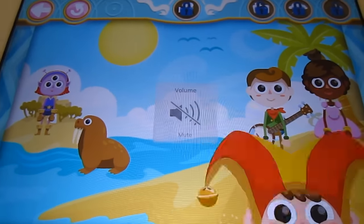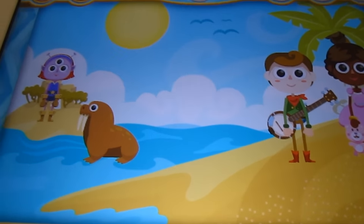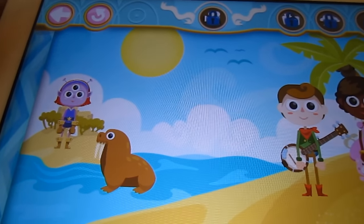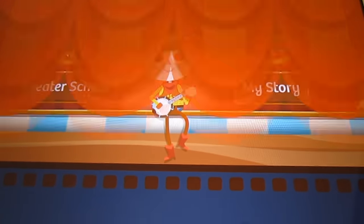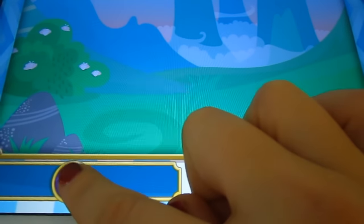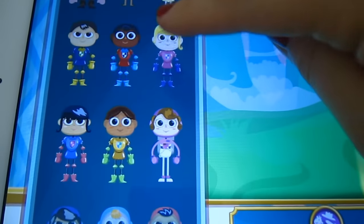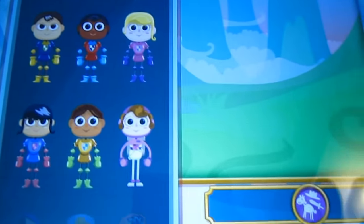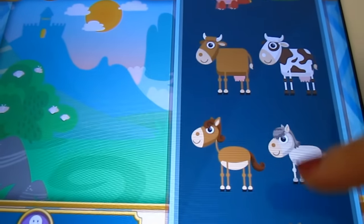Okay, so anyway guys, what this is, is it teaches you how to use the app. So what we're going to do is get out of this and we're going to actually make a story. You go to My Story and this is where you get to do what you want. So there's characters here — look at all these different characters you get to choose from and be. And then there's the props — look at all the different props you get.